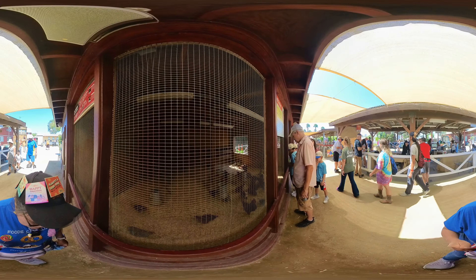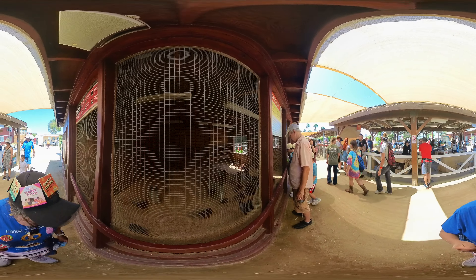We're back at the Centennial Farm. These are some of the other animal exhibits. These are all chickens — all different kinds.